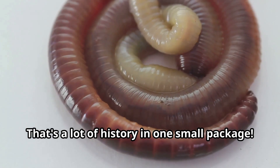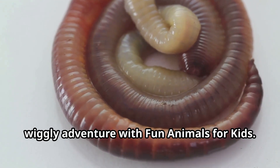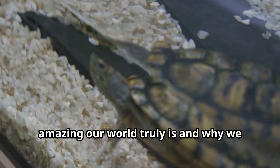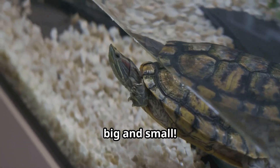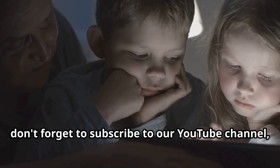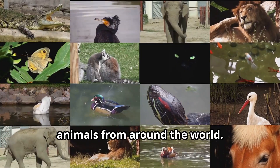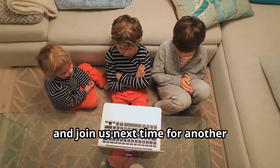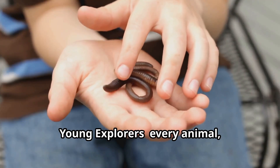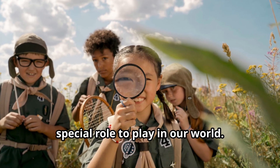That's a lot of history in one small package. We hope you've enjoyed this wild, wiggly adventure with Fun Animals for Kids. Learning about animals is not just fun — it helps us understand how amazing our world truly is, and why we should take care of all creatures, big and small. If you loved this educational journey, don't forget to subscribe to our YouTube channel, Fun Animals for Kids, where we explore the fascinating lives of animals from around the world. Tell your friends about our videos and join us next time for another exciting animal adventure. Remember, young explorers, every animal — even the smallest worm — has an important story to tell and a special role to play in our world.